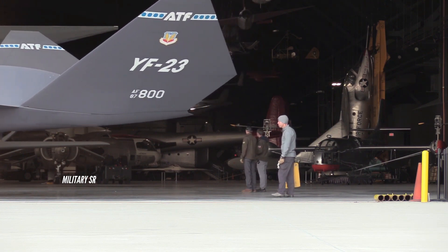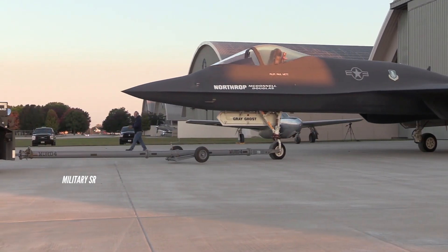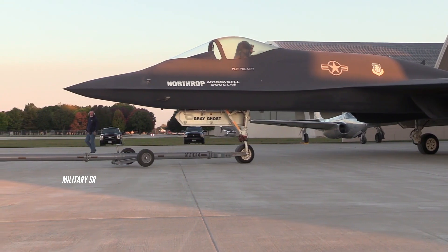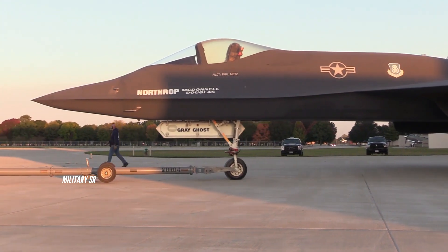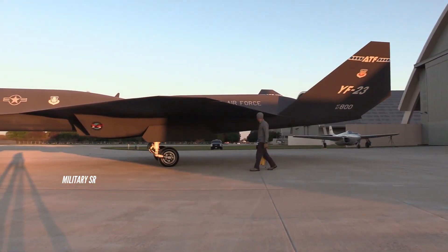In retrospect, the YF-23 was an ATF that could carry a diverse air-to-ground weapons load, including munitions capable of taking out large and well-fortified targets, and especially a fighter with better combat capability. Each missile had its own launcher and could be fired freely regardless of the status of the other missiles in the bay.